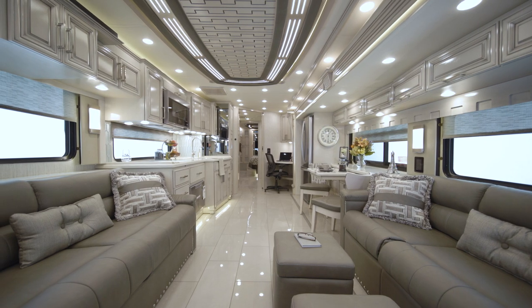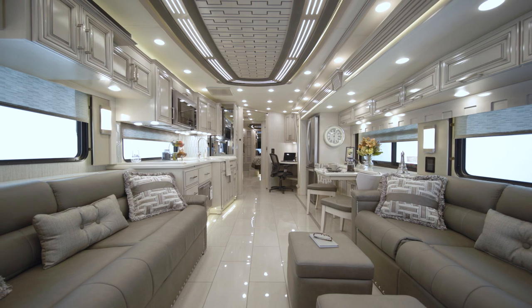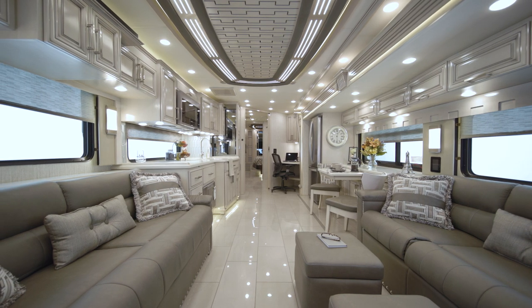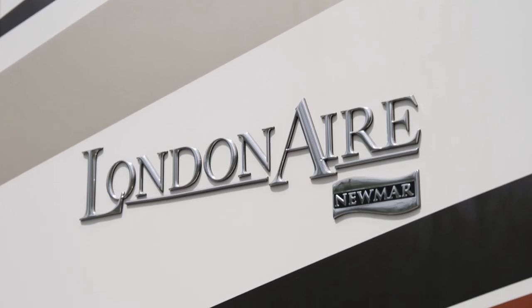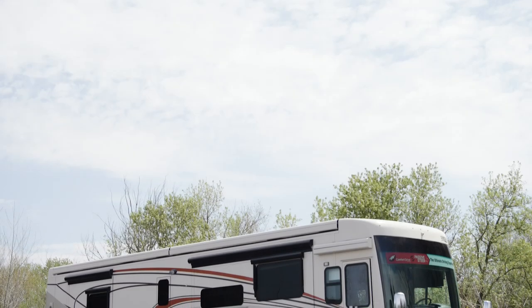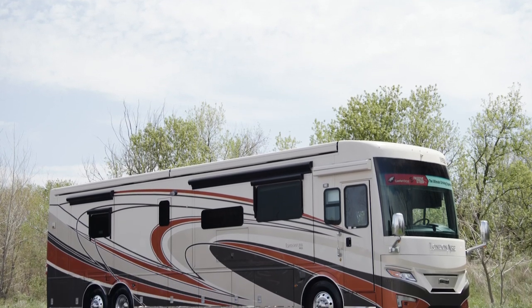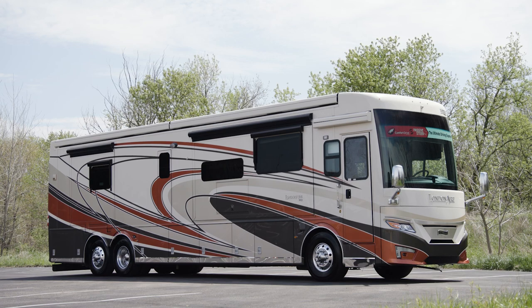Not only exceptionally luxurious, this coach is also loaded with standard features and dozens of modern Newmar innovations. It's our pleasure to show you around the 2022 London Air Luxury Motor Coach. London Air offers you a more refined way to travel, with a long list of amenities and decor that elevates any getaway.